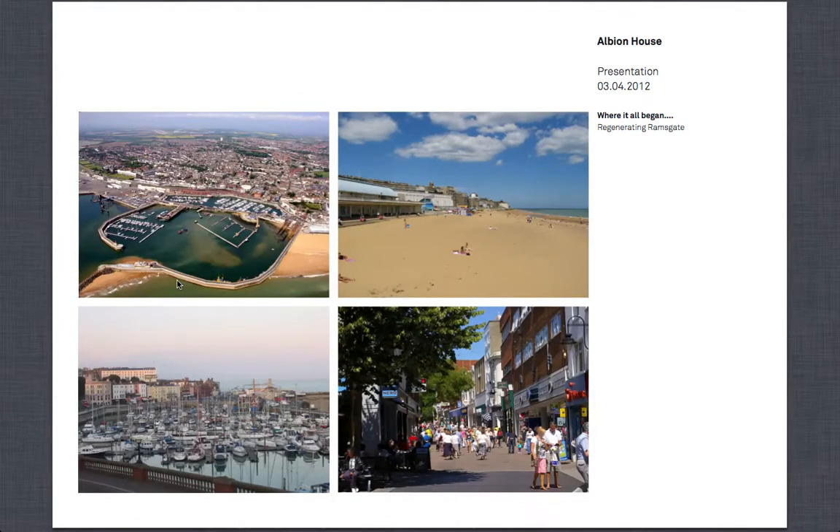Ramsgate has incredible natural resources which we believe are the main reason most of our visitors come to see us. We have the harbour, we have an amazing sandy beach — the closest one to London — and we have an improving high street with both independent traders and also some of the larger shops.